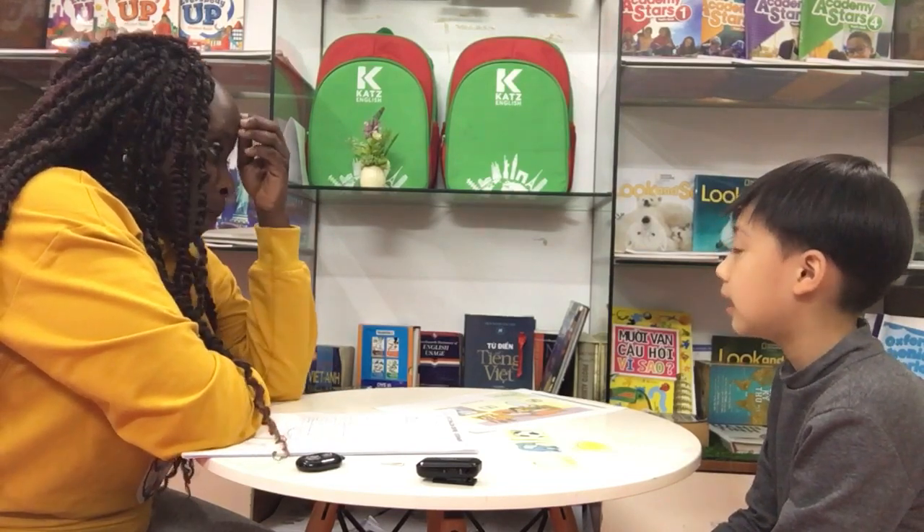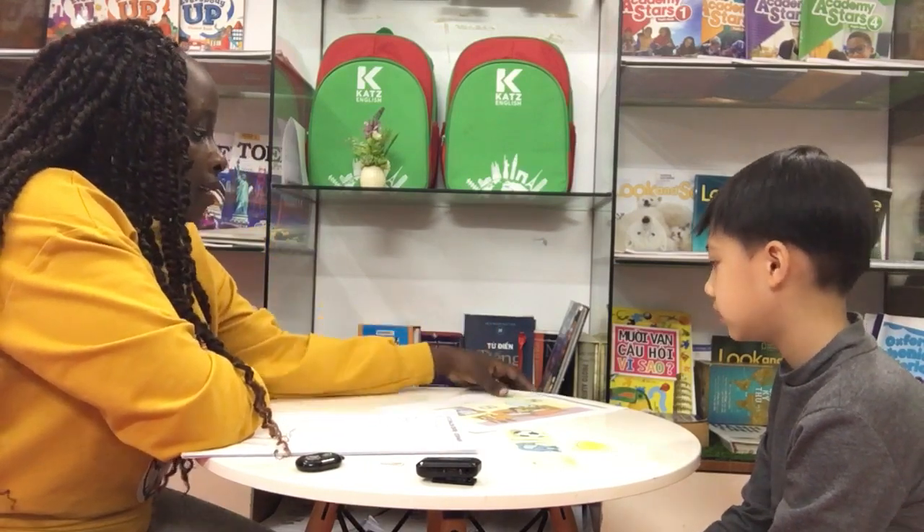Hello. Hello, teacher. What's your name? My name is Jess. How are you today? I'm good. How old are you? I'm seven years old. Are you ready for the test? Yes.